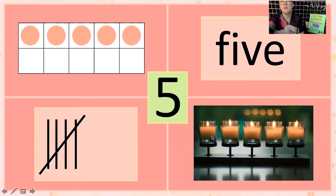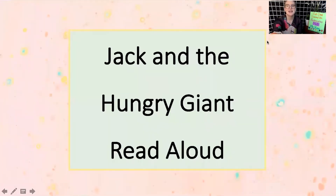And over here I have a picture of five candles — let's count them: one, two, three, four, five. Five candles. Five! That's our number of the day today. Tune back in next week and we'll have a different number of the day for you. That gets us through our number work for today, and now it's time for our read aloud of "Jack and the Hungry Giant: Eat Right with My Plate" by Loreen Leedy.